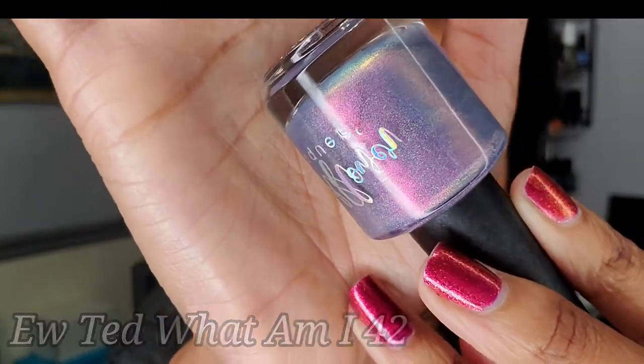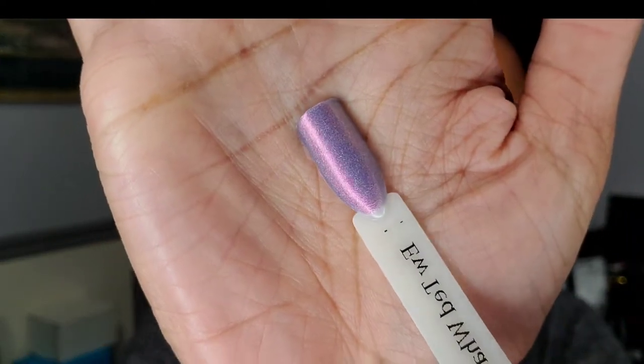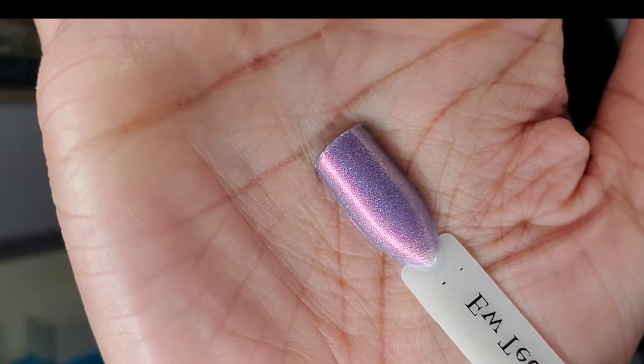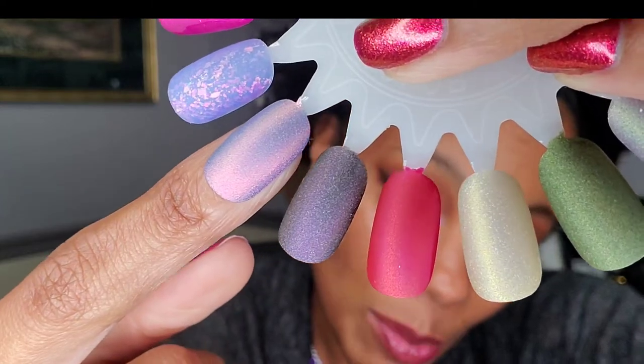Next we have Ew Ted. I don't know that reference but it is freaking gorgeous of course. I mean what do we actually expect at this point? Nothing but perfection. All of these formulas are amazing — pretty much all of them are two-coaters to get opaque, except for the ones I've mentioned that might be better in three coats. Oh my gosh, y'all look how pretty that is. I like it a lot. Let me just matte it up. That's so pretty.